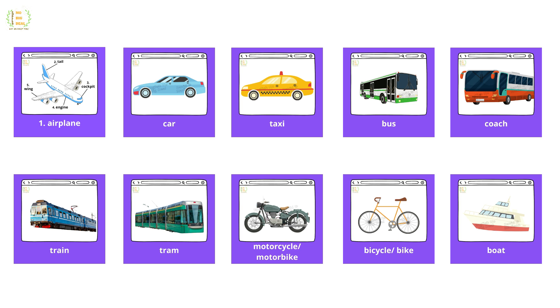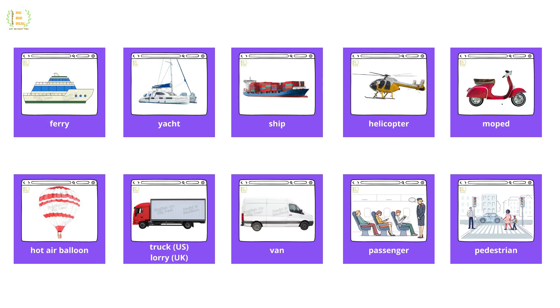Bike, boat, ferry, yacht, ship, helicopter, moped, hot air balloon, truck, lorry, van.